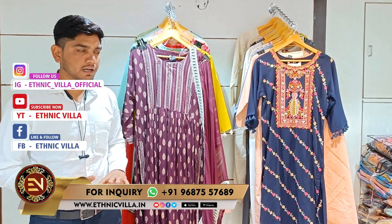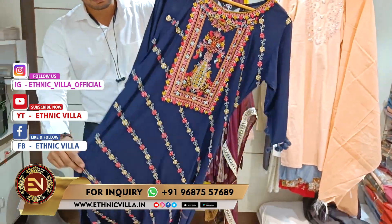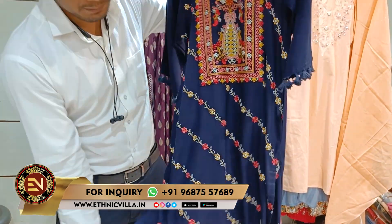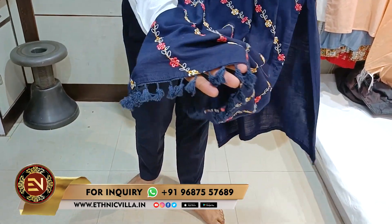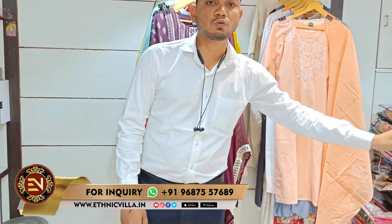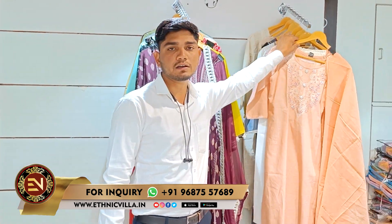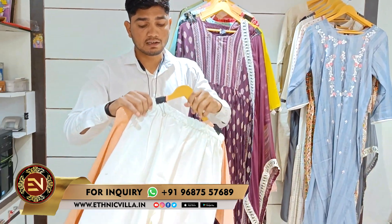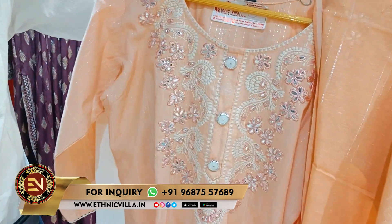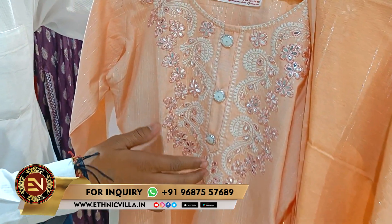I will show you some of the first two-piece, which is a multi-cashmere work. You can see that there is a multi-cashmere work, and you will see that there will be less borders. If I talk about the first two-piece, then you will start with 70 rupees, going up to a range of 2,000-6,000 rupees.